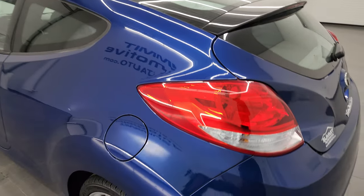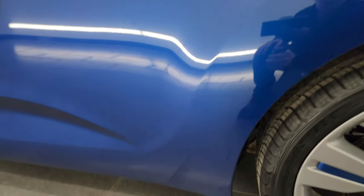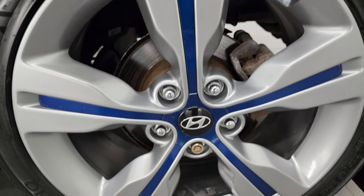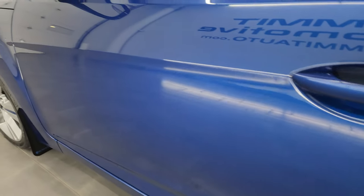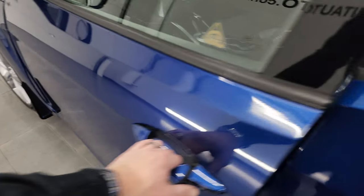Coming around to the driver's side — just as clean as the passenger's side. No major dents or dings on the rear quarter. This back wheel is just as nice as the rest. Down this side of the car the door looks really good, and you do get power mirrors with the blind spot mirror on the driver's side.